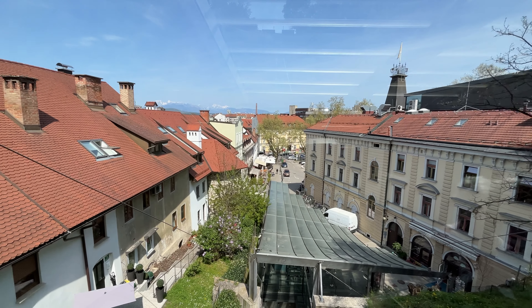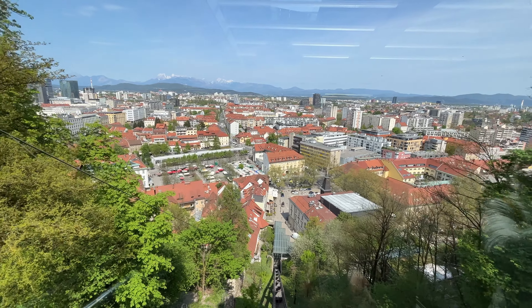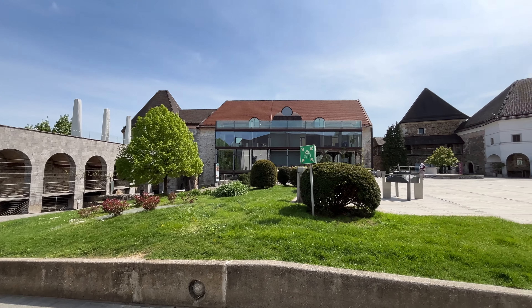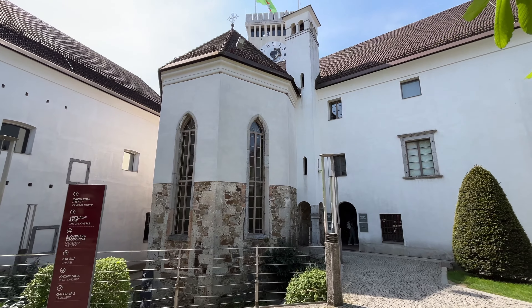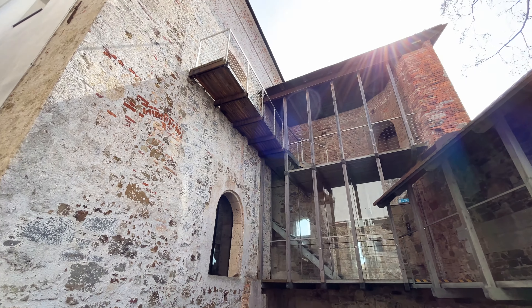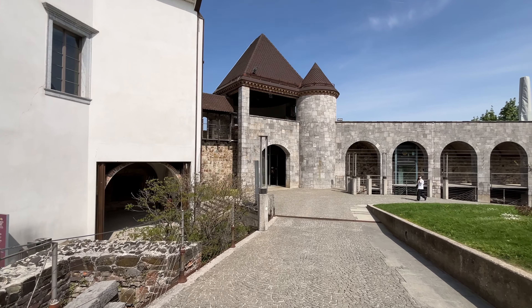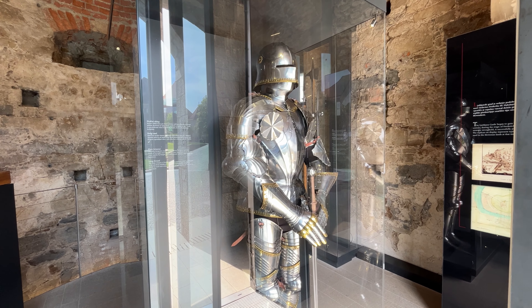No matter which path you take, the views are going to be slightly different, but all of them are going to be incredible — all of them will blow your mind. The castle was originally built as a fortress in the 11th century, but throughout history its purpose changed: it was a residence of the provincial governor, barracks, a prison, and now it is the most welcoming place for lovers of history from all over the world. Observing the robust castle, I can't help but be amazed about what life was like when it was built.